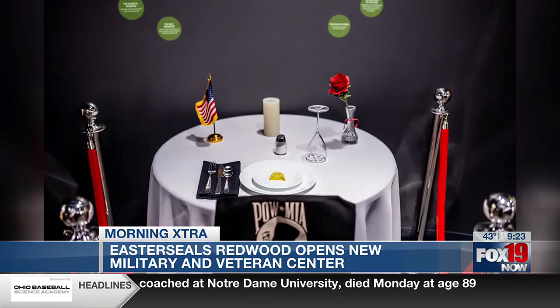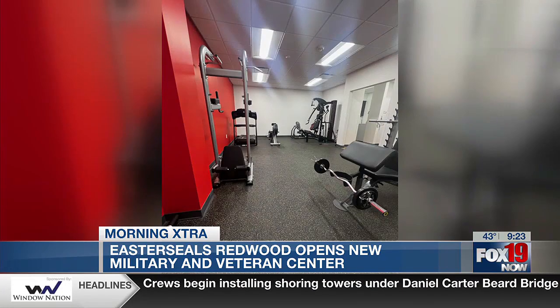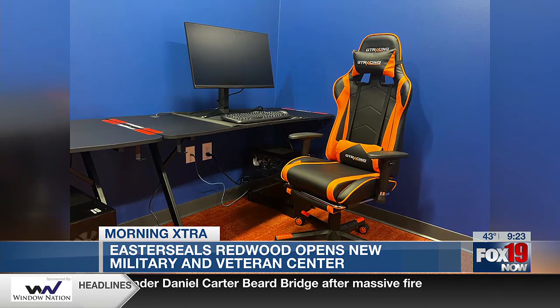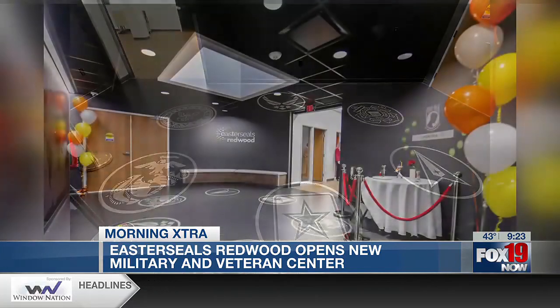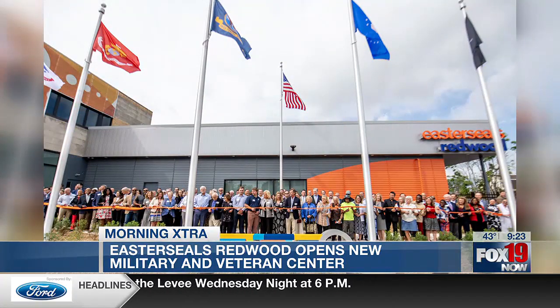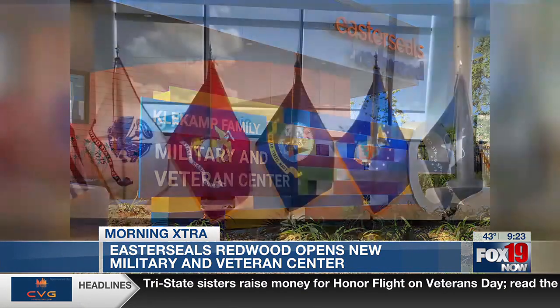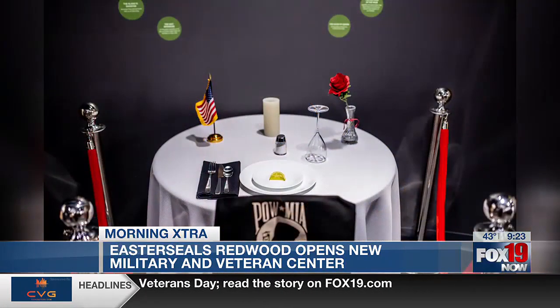We built this 7,000 square foot Military and Veteran Center. What is awesome about this campus is that it's 100,000 square feet, designed to serve people with disabilities. We have workforce development programs on the campus and we have the Military and Veteran Center. The design behind it was really about having a one-stop shop for vets. We hear all the time that they have navigation frustration — there are services, but they have to go all over the region to get them. So we want providers to come into our space and do what they do for veterans, all in one place.